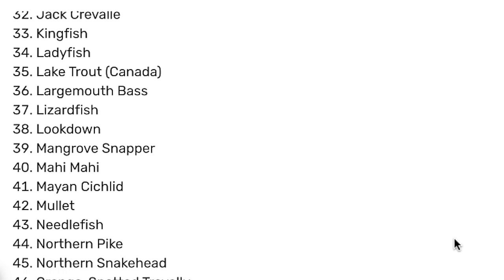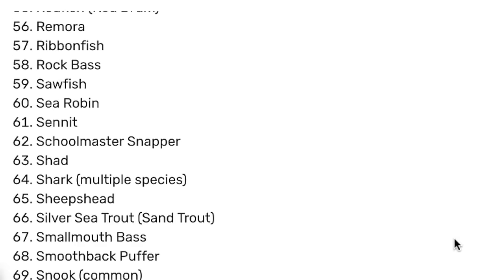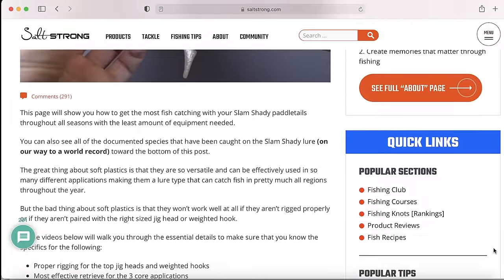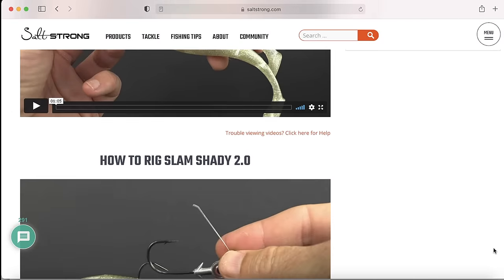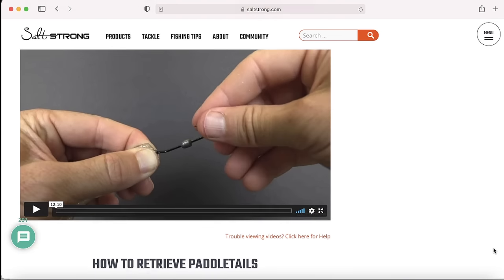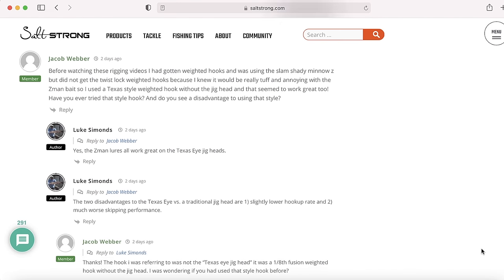We really want to get a world record for the most species on one lure, so we're willing to send you a free pack. Not only that, we'll send you a course on exactly how to use paddle tails to maximize your results. We'll show videos on how to rig them, how to retrieve them, how to control your depth, and how to control your retrieve to generate strikes. You can ask questions and get quick feedback for any questions you have.